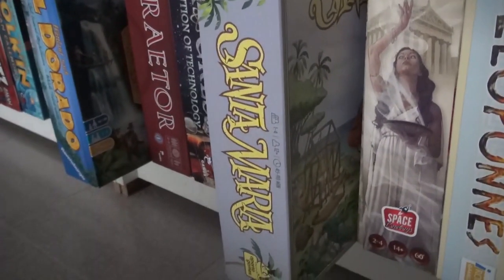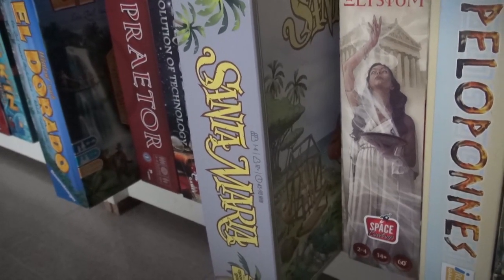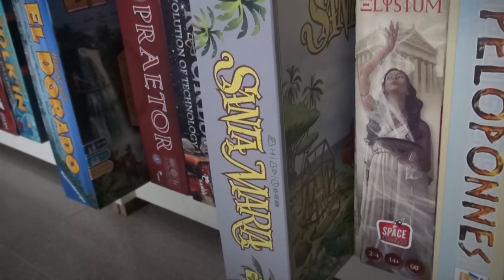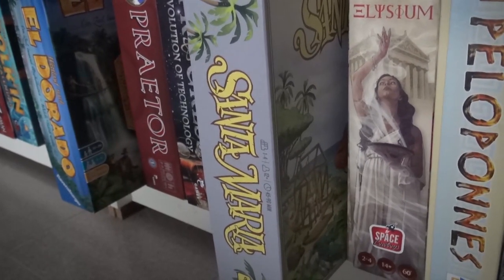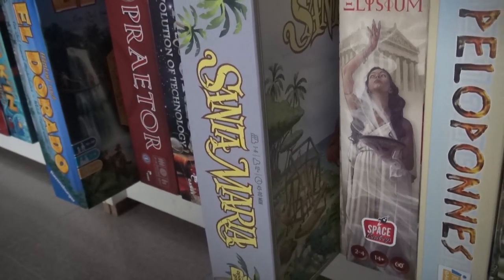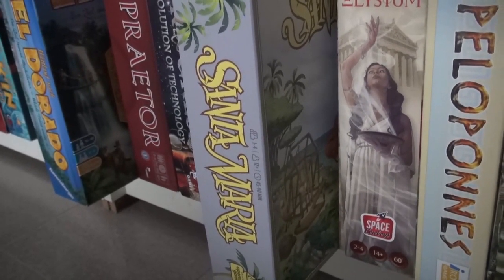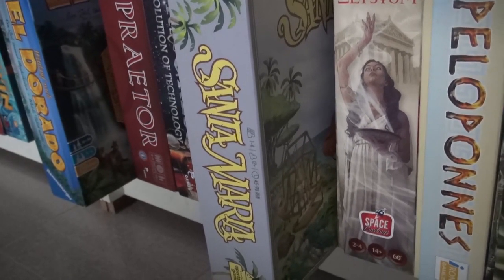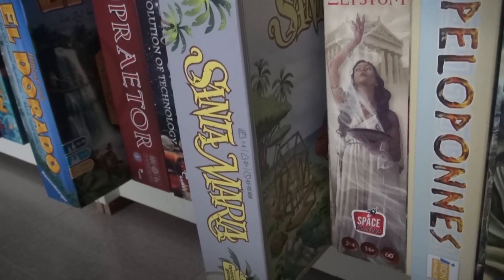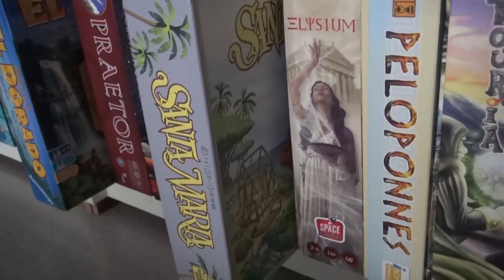Santa Maria made my top 10. This game of new world colonization through dice drafting and tableau building is just beyond amazing. This has got to be one of the best puzzly Euros we have ever played. It was top 10 of the year — I think it's in my top 20 of all time, maybe top 30. It's gobsmackingly good. Just one of the best.